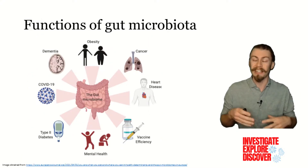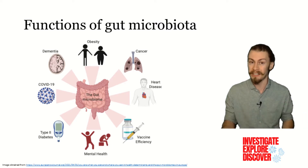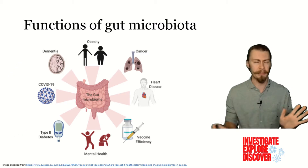What we do know is that an imbalance between the composition of the gut microbiome is associated with diseases like IBD, diabetes, cancer, and neurodegenerative diseases.